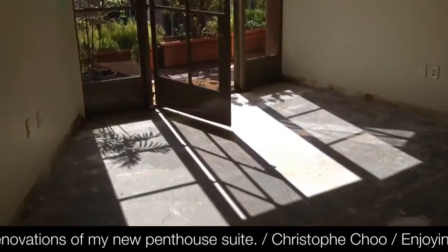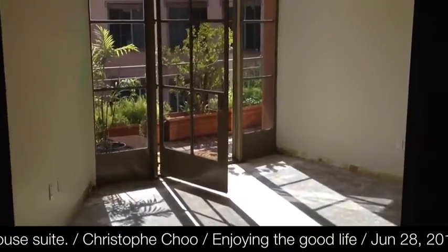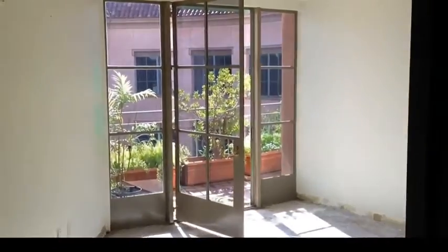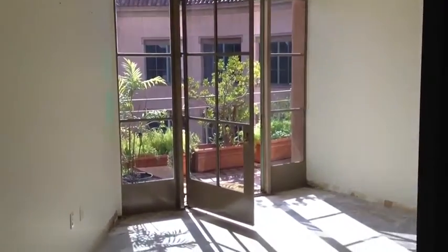This is my actual private office, here on the top floor of my current building. I've been in this building for 15 or 16 years. This is the corridor in this particular suite. I'm really excited to be moving in about 10 days from now.